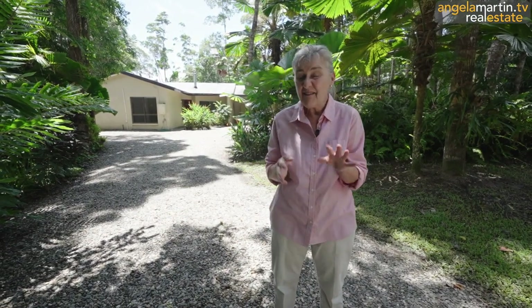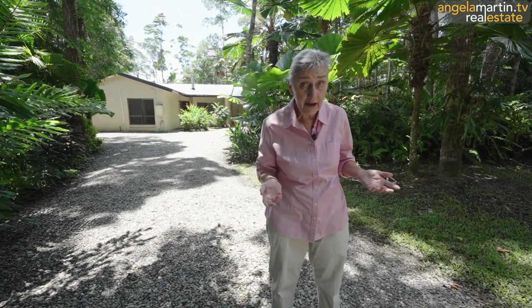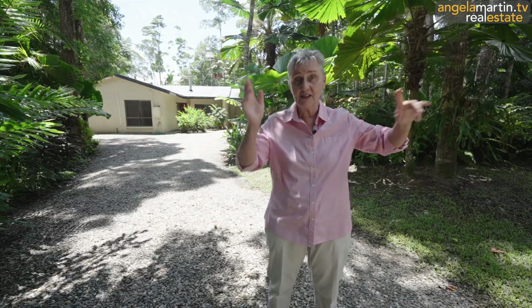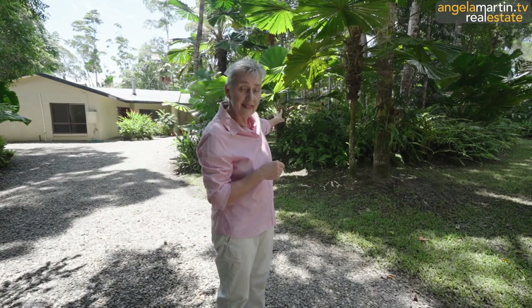Hi, I'm Angela Martin and welcome to number 17 Bangalore Place in Kuranda. We are at the top of the range estate in a fabulous location. We have a corner property, so highly sought after — Bangalore Place in this direction, which is a north through road, and on the corner of Gregory Terrace heading along that way.